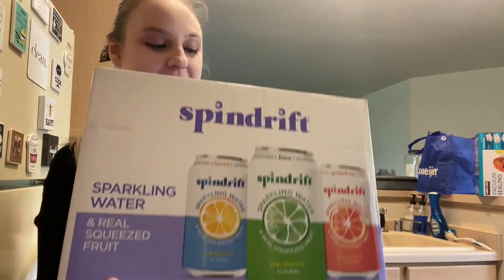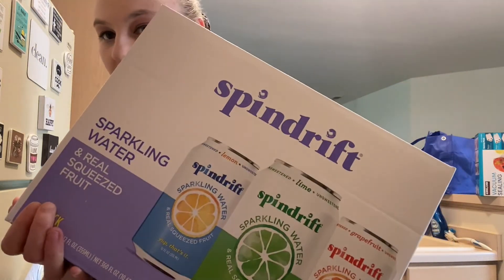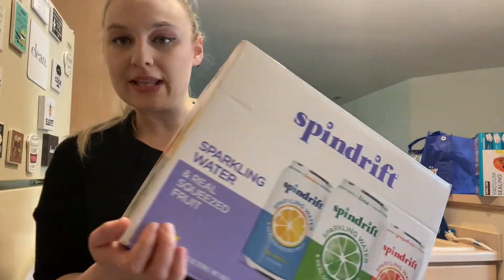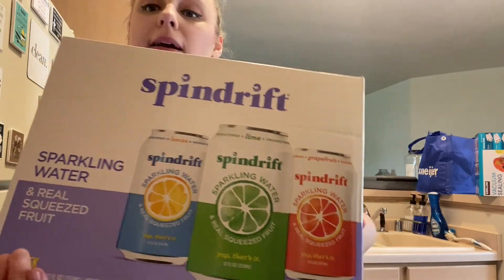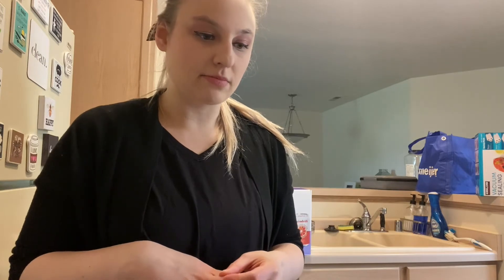The last thing in this haul is Spindrift sparkling water. You get lemon, grapefruit, and lime — 30 cans in there. It's unsweetened, basically zero everything. It's really good and we like it. That was $15.99 for the cans.